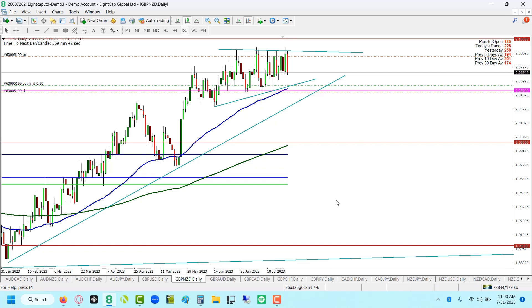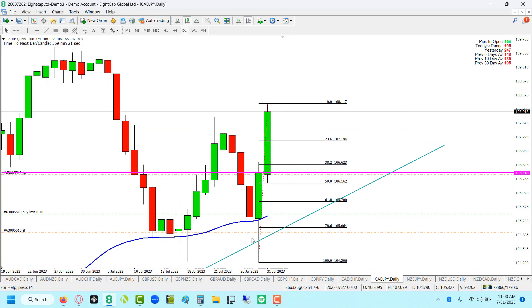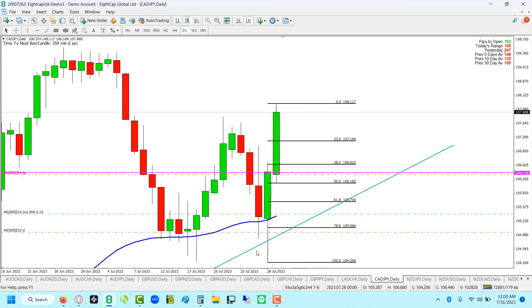Last on the list is a CAD Yen. I have a trend line drawn from the monthly, the 78.6 Fib, and the daily 55 — just those three reasons. There's also a spike through the volatile recent low, making this a B grade. Zooming in, price did find some pretty good support on the 55, but there were some nasty spike-throughs, so I'd be cautious. The Aussie Yen is a better setup here, so depending on how the week goes, I might cut this one short.